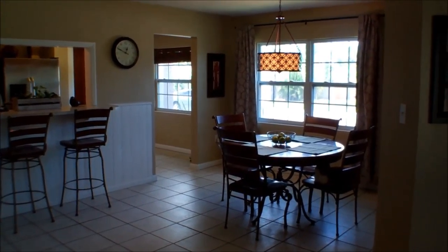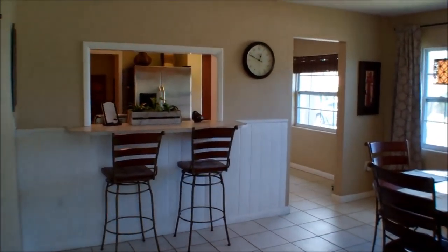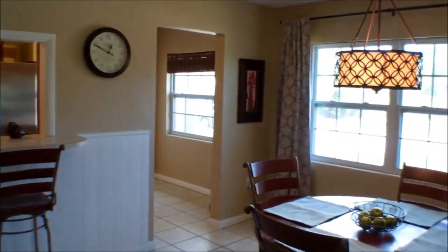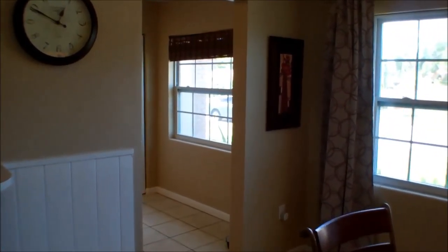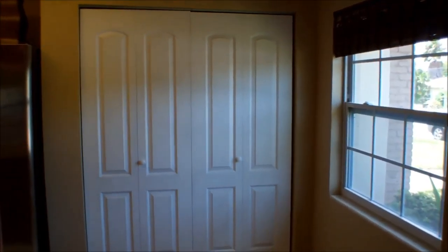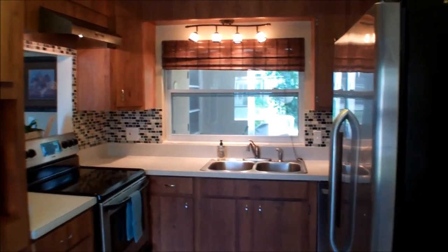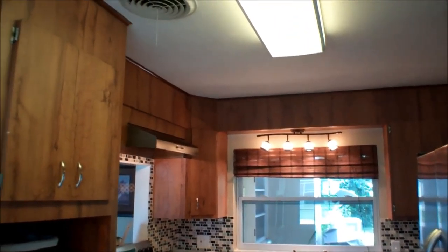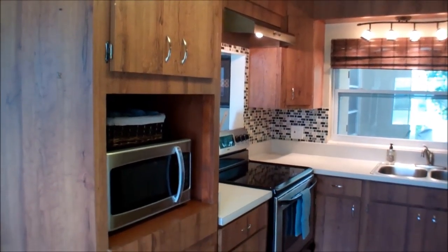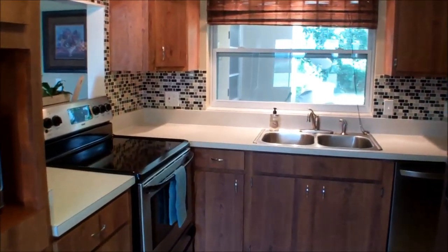Before we get there, you'll see that we have a nice dining area. We have a breakfast bar here. We have an opening that leads us into the kitchen, so we have a large pantry, stainless appliances, and while the cabinets are not brand new, they are in great shape, as you can see.